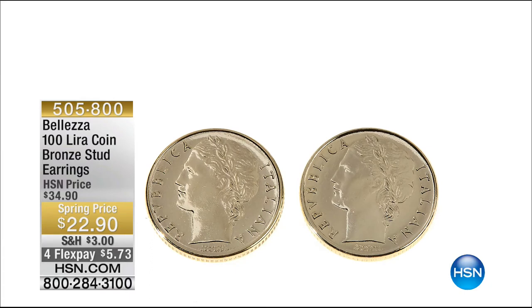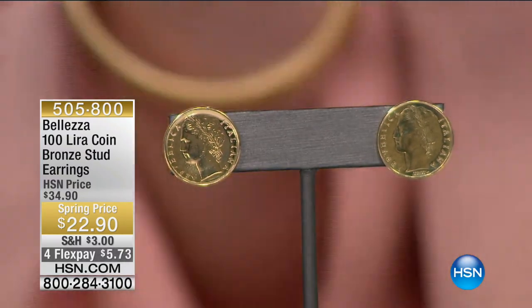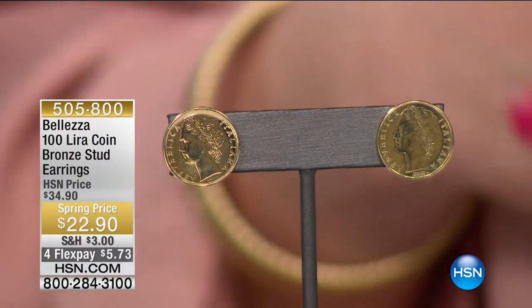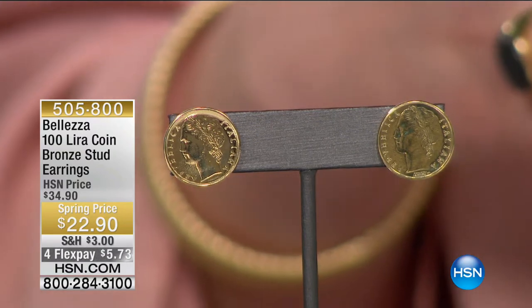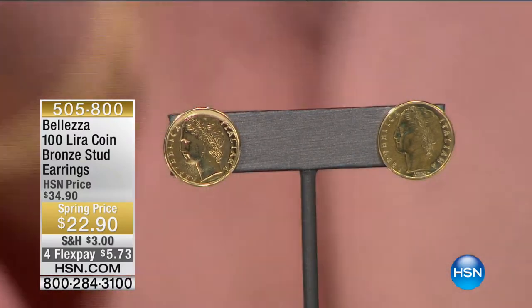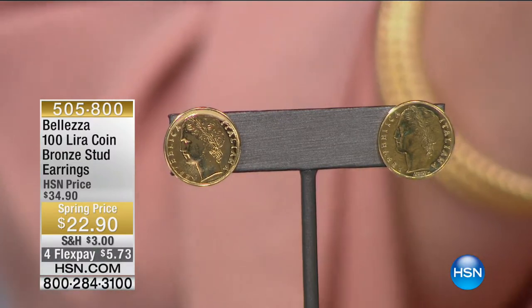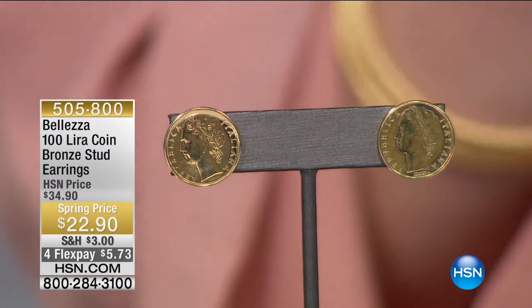We also want to share our 100-lira coin bronze stud earrings - a perfect button-style earring done in a coin. It's $22.90, with four flexible payments of $5.73. We all want to have money - maybe wearing it will bring more wealth to us. Is that a folklore? It works for me! Item number five zero five eight zero zero, on four flexible payments of $5.73.